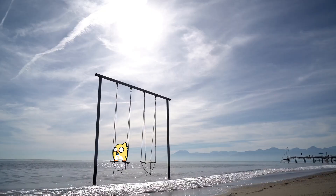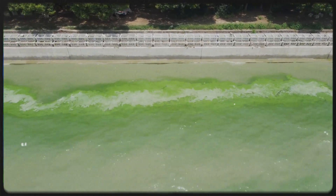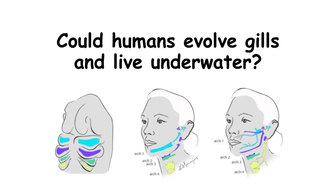If the water warms up, oxygen levels drop. If pollution chokes a pond, fish suffocate. If algae overgrow and then die off, consuming oxygen in the process, fish kills happen. So while we think of fish as masters of underwater breathing, their system is actually a fragile balance. Could humans evolve gills and live underwater?